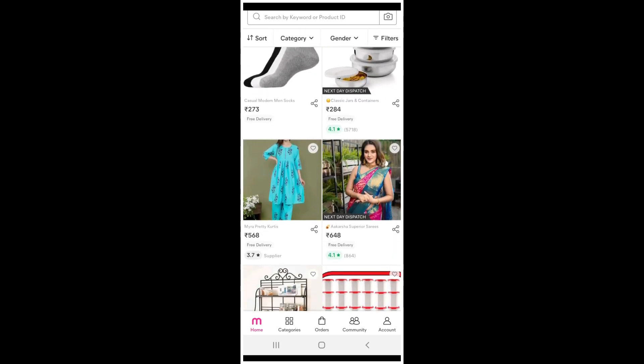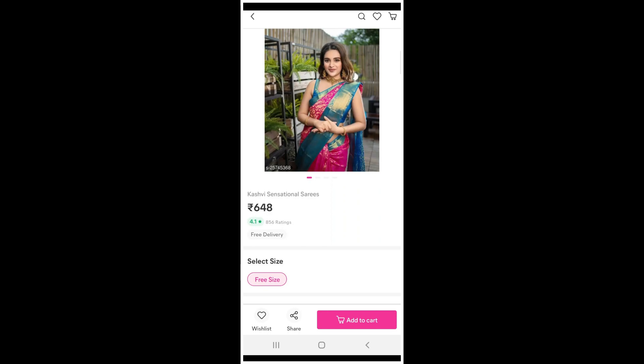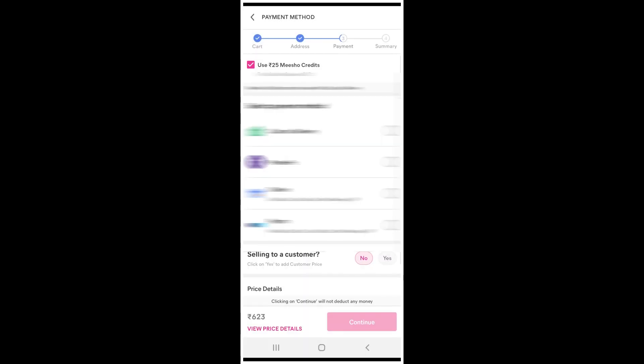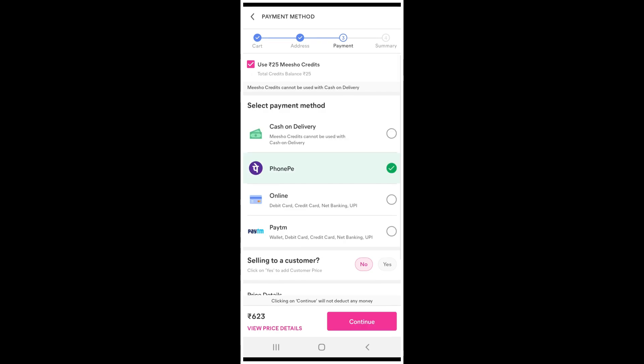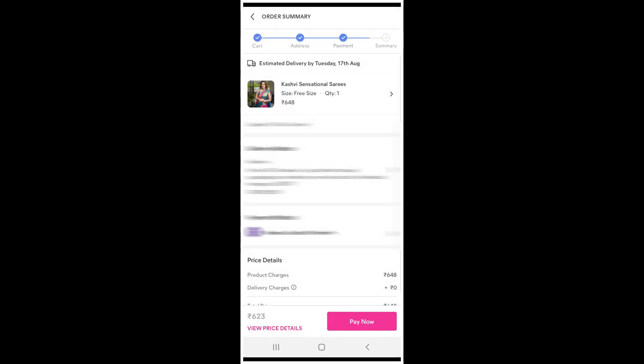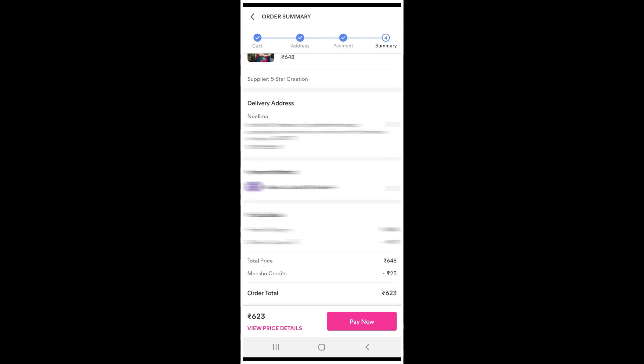After you sign up, you will have access to a lot of collections. Select your items, add them to your cart, then add the address details to purchase. Payment options include cash on delivery and PhonePe. It is very easy, very fast, and happy to purchase.